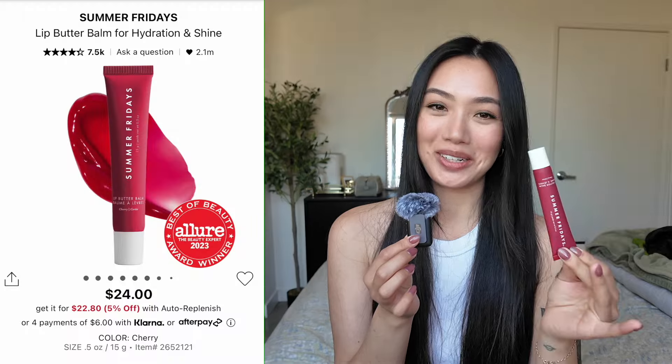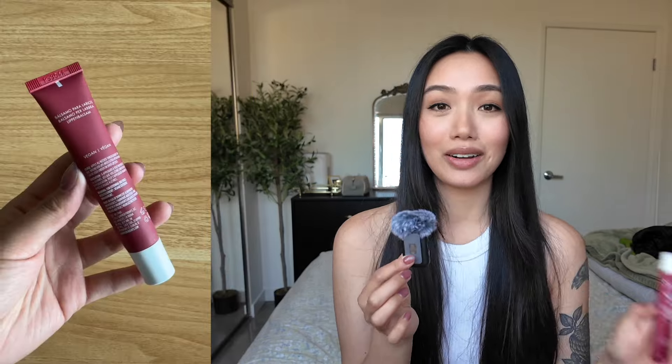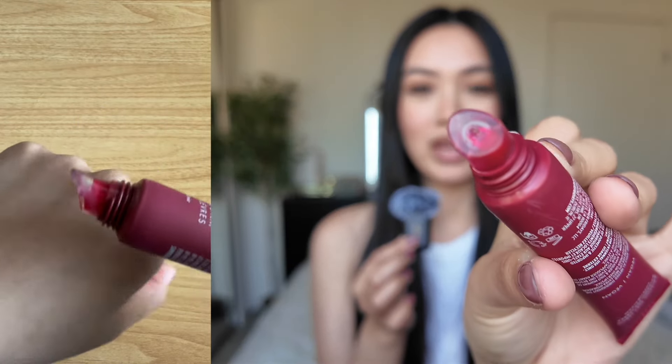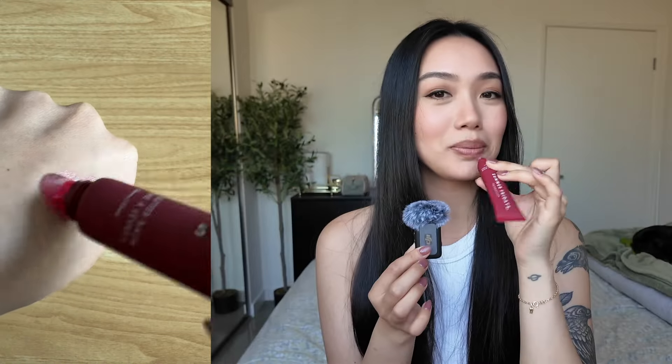My Summer Fridays lip balm in Cherry has been my emotional support lip balm ever since I discovered it. Everything about it is so good — I like the matte packaging, the tip feels really sturdy, and the applicator is amazing. It's so squishy and it hugs your lips in the most comfortable way. I've had to repurchase it twice. The first time, I was getting my makeup done and my makeup artist's kid stole it out of my bag and started putting it on herself. I'm just kind of weird about germs, so I had to buy a new one.